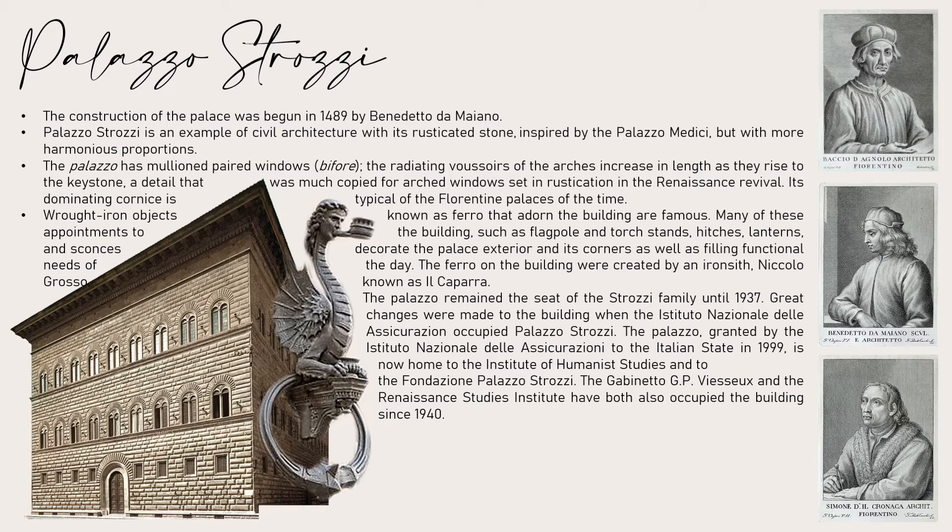The palazzo has mullion-paired windows. The radiating voussoirs of the arches increase in length as they rise to the keystone — a detail that was much copied for arch windows set in rustication in the Renaissance Revival. Its dominating cornice is typical of the Florentine palaces of the time.